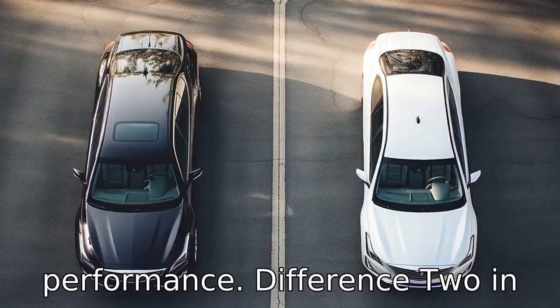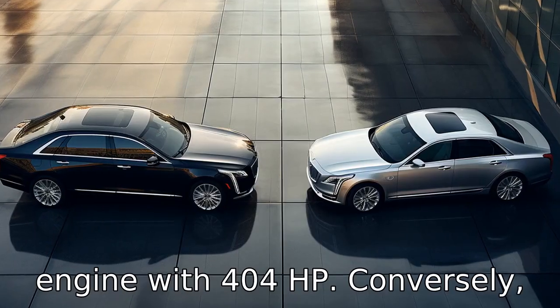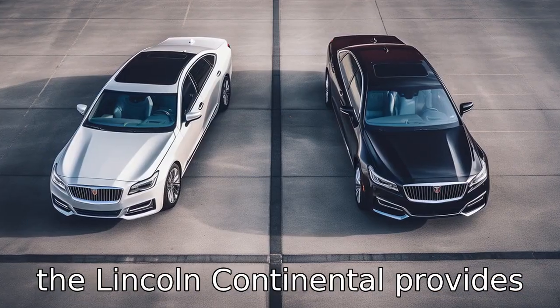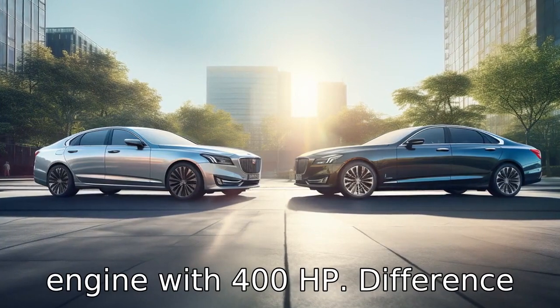Difference 2: in terms of performance, the Cadillac CT6 offers a V6 engine with 404 horsepower. Conversely, the Lincoln Continental provides slightly less power with a V6 engine with 400 horsepower.